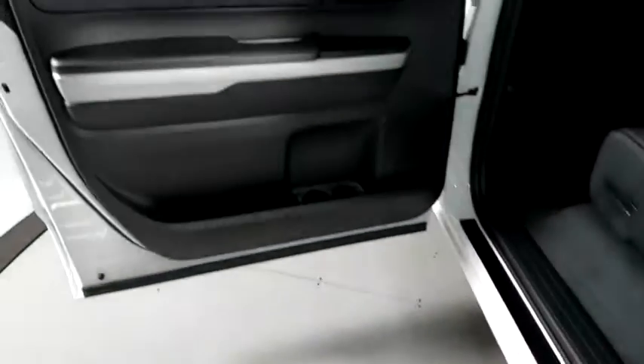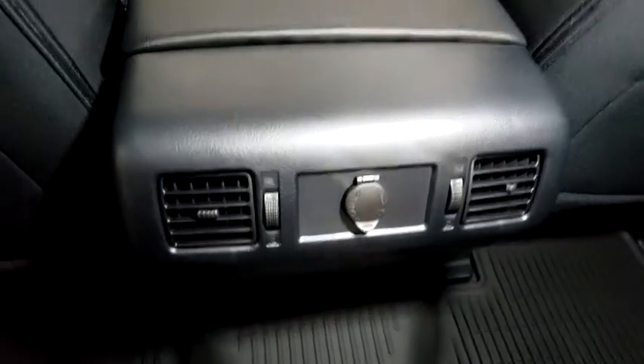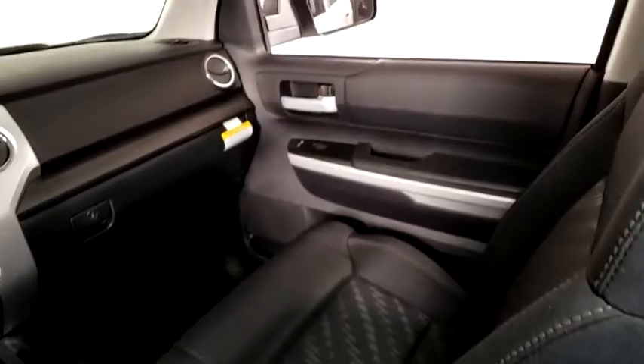Brake assist, panic alarm, remote keyless entry, overhead console, driver vanity mirror, front reading lamps, and tilt steering wheel. A vehicle like this doesn't come along every day. Come in and get it before someone else does.